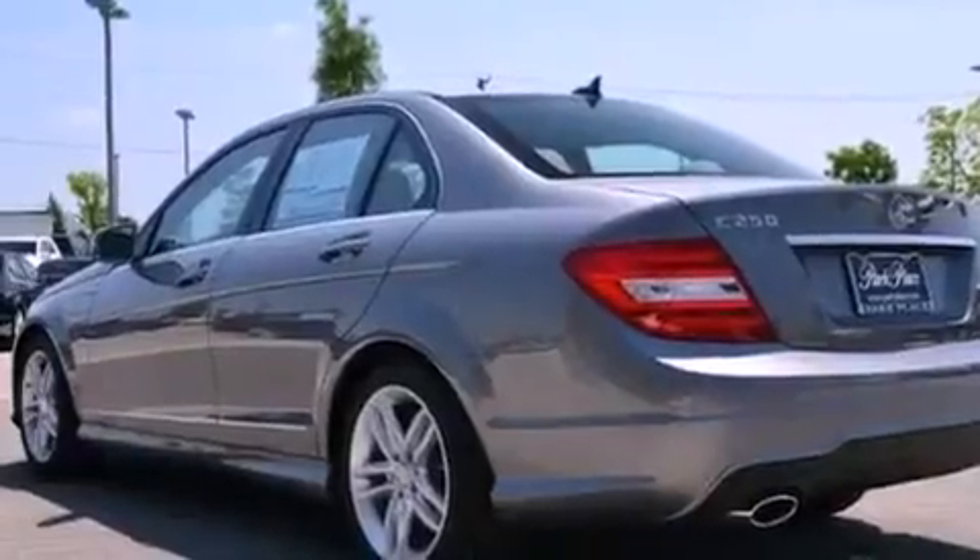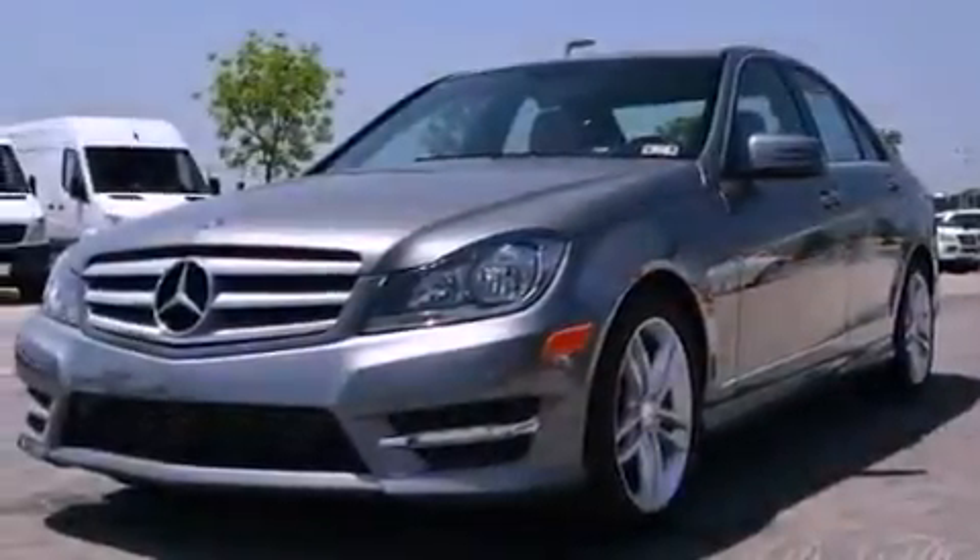With an EPA estimated rating of 31 miles per gallon on the highway, fuel efficiency is still high on the list of priorities.